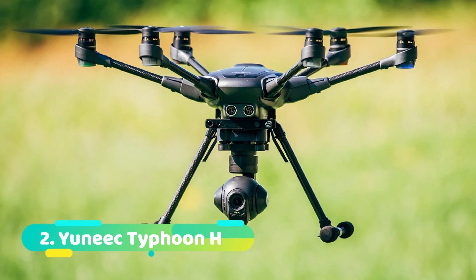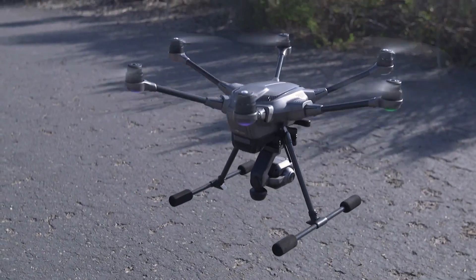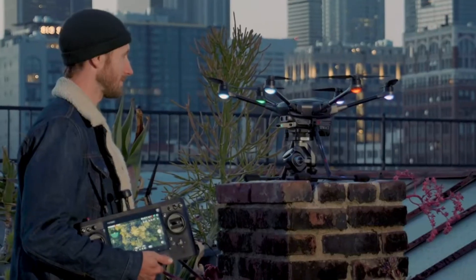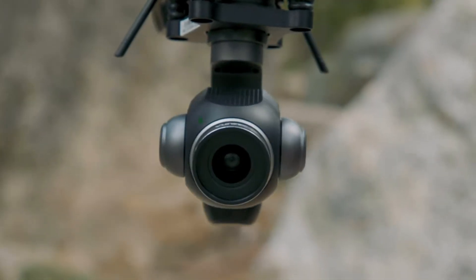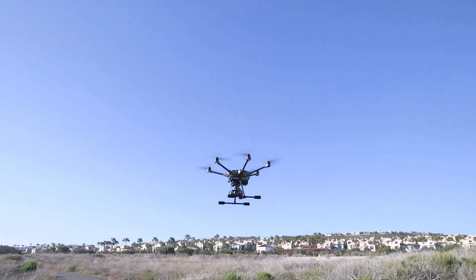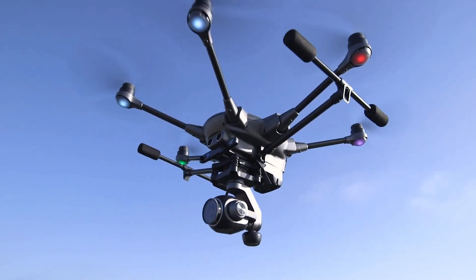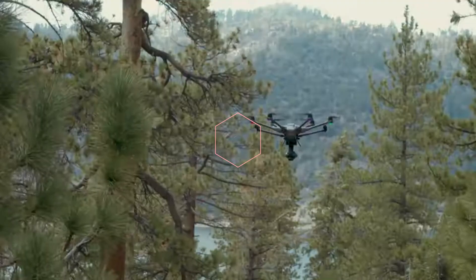Number 2: Yuneec Typhoon H. The Yuneec Typhoon H is a top-of-the-line drone camera that offers superior performance and features. It is equipped with a 3-axis gimbal and a powerful 4K camera that can capture stunning photos and videos. The drone also has an advanced obstacle avoidance system, GPS and GLONASS support for precise positioning, and it can fly for up to 25 minutes on a single charge. It is no wonder that the Typhoon H is one of the best drone cameras in the world.